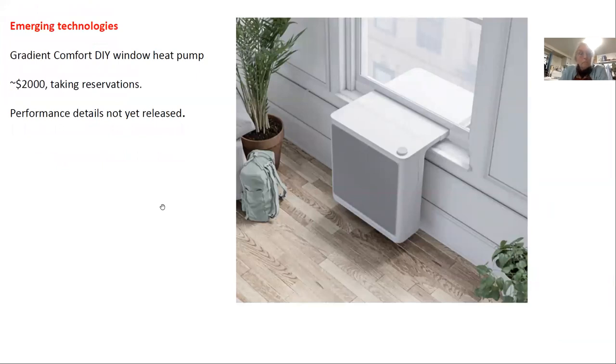Another emerging technology is Gradient — a window unit that's self-installed and just starting to take reservations. You don't even lose your window space for a heat pump. However, the performance and efficiency aren't nearly as good as the dedicated systems I just showed, which are really designed with efficiency in mind, but it's certainly an interesting technology.